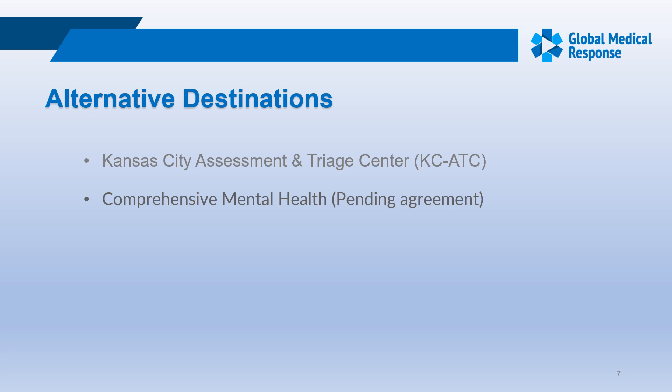Criteria for KCATC: patients must be greater than 18 years of age, systolic blood pressure under 190, heart rate under 120, blood sugar between 60 and 250 milligrams per deciliter, no traumatic medical needs, non-combative, no restraints or sedation, and must be able to self-transfer. A second alternative destination — comprehensive mental health — is pending agreement; once finalized we'll get that information out to everyone. Currently we don't have any urgent cares or physician's offices participating.